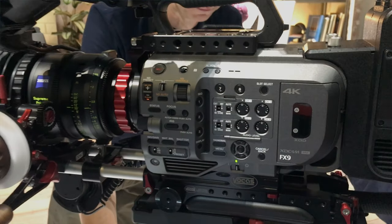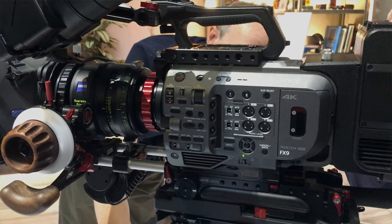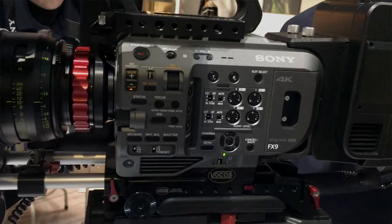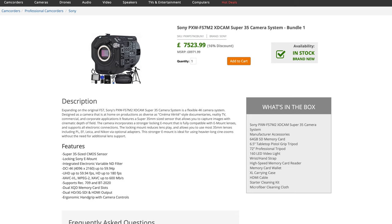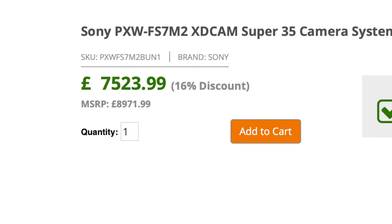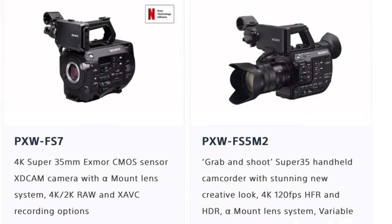This camera was launched by Sony at the last IBC on Friday the 13th in Hall 13 — I'm glad they're not superstitious. I knew immediately this would be a great replacement for my aging F5, and yet most reports I've seen position this as an FS7 replacement. At the price you pay today, this camera comes out at almost twice the price of an FS7 Mark II, but I think it's a totally different camera.